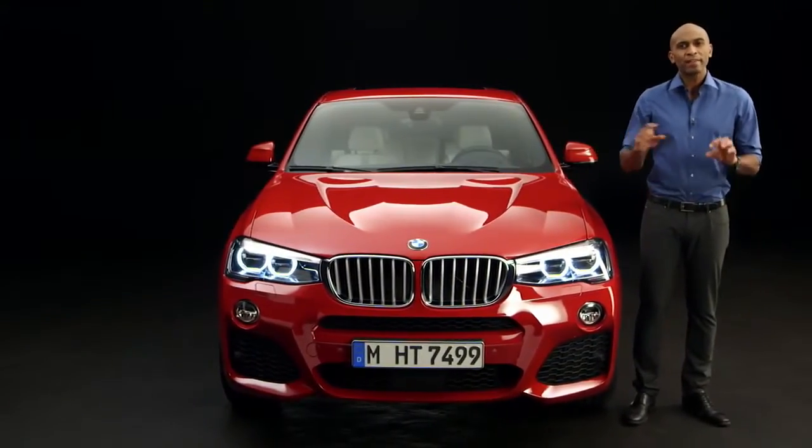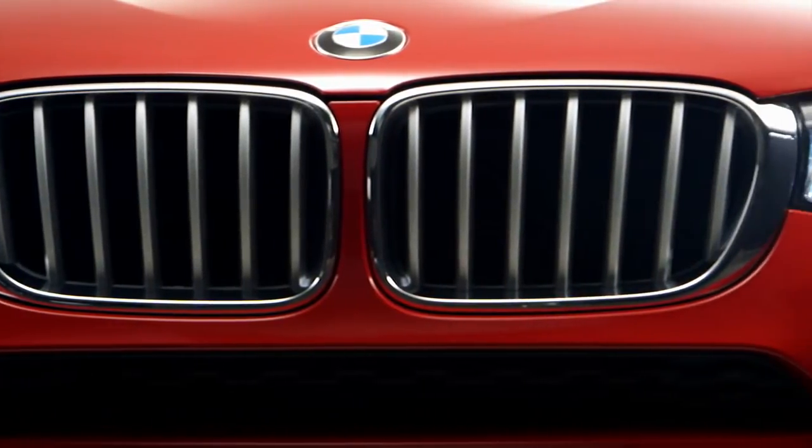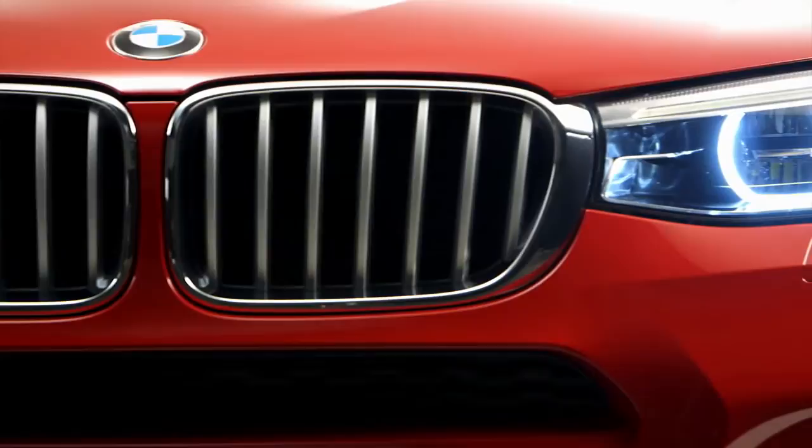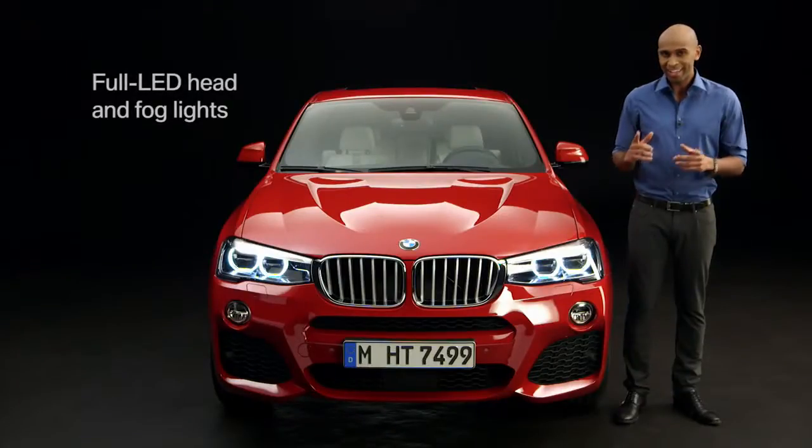The kidney grille and the headlamps form a visual unit, and this intensifies the powerful look. Furthermore, you can get optional LED headlights and fog lights. And this is what they look like at night.